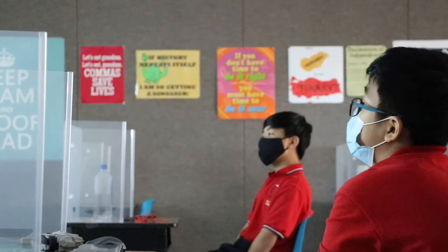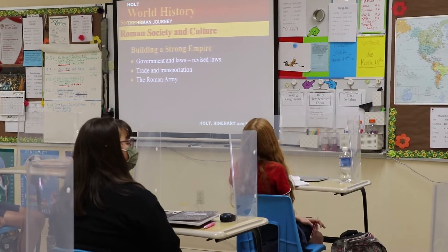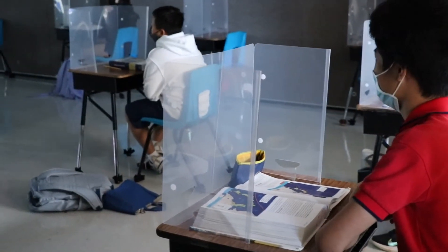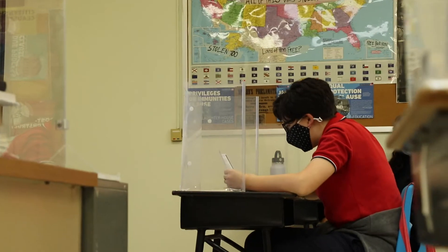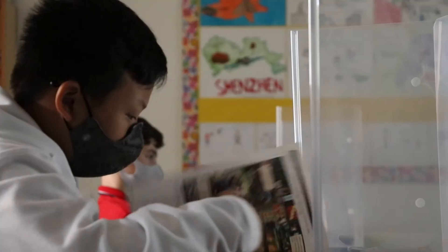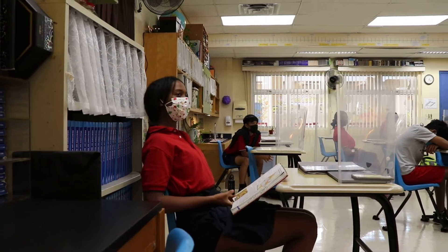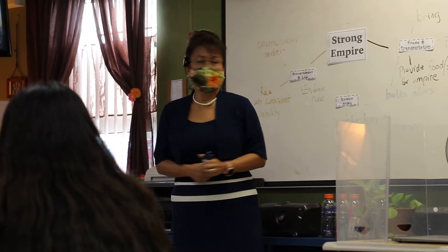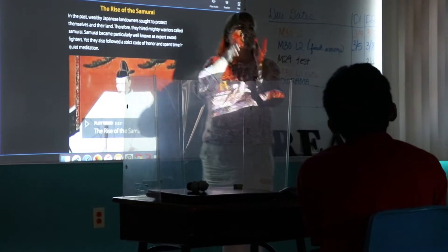Our Social Studies program helps students build college-ready research, analysis, and writing skills using historical studies as a base. We accomplish this by strengthening their ability to understand a given historical issue and connect it to a different historical period or geographical area, in the process identifying causes, consequences, continuities, and changes throughout specific time periods, and developing historical arguments based on evidence.